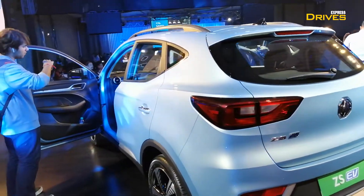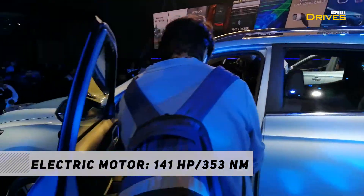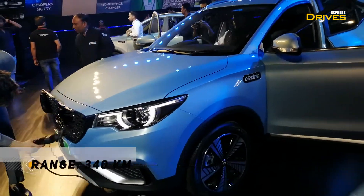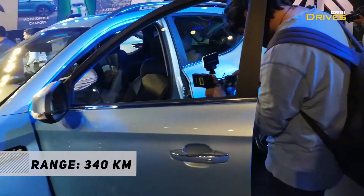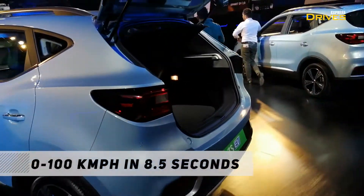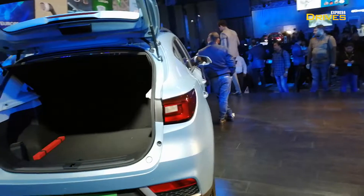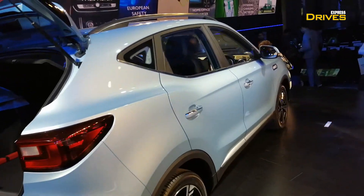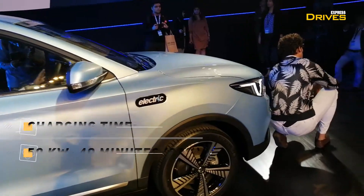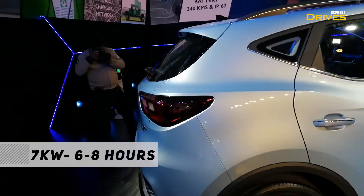Let's start with the battery specifications. The ZS EV comes with an electric motor which produces an equivalent of 141 HP of power, paired to a 44.5 kWh battery pack. MG says that this car can do a 0-100 sprint in 8.5 seconds, which is quite astonishing. The car will take about 40 minutes to charge to 80% when connected to a 50 kW fast charger, and if you connect it to a 7 kW charger, it will take about 6 to 8 hours.